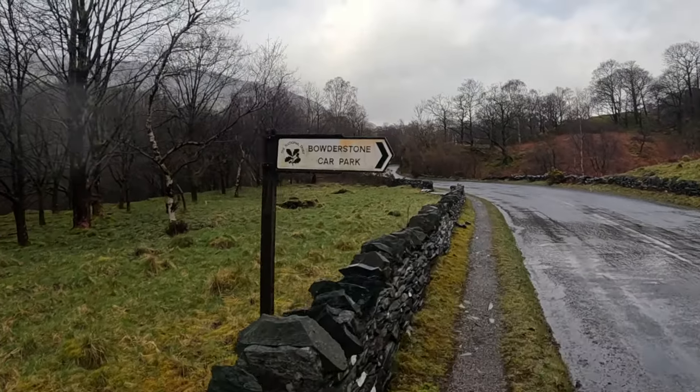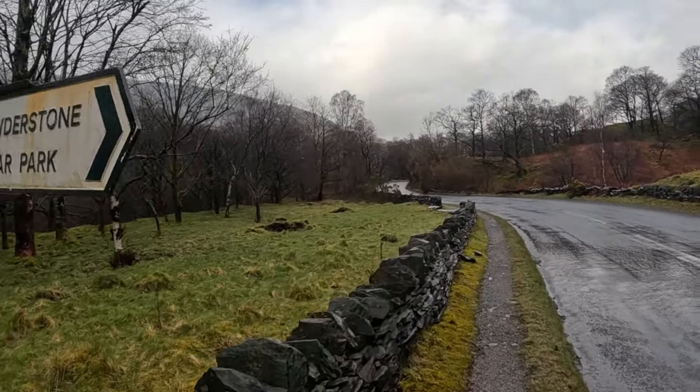There is as always a car park by the National Trust so you can go there. Thanks for watching the video. We've seen the Millican Cave, we've been up to Castle Crag — the smallest of the Wainwrights — and we've seen the Bowderstone. It's quite a compact little area here with lots to do. If you enjoyed this just click on the like and subscribe and you'll see more of these videos as I do them.